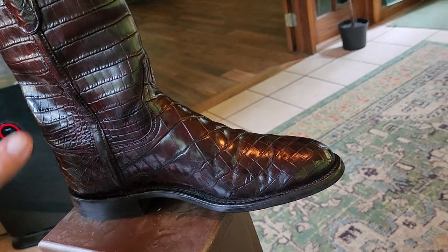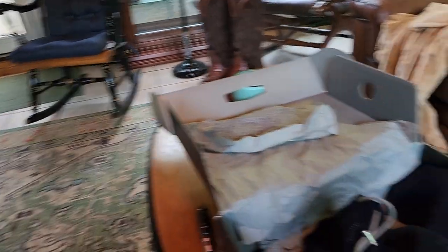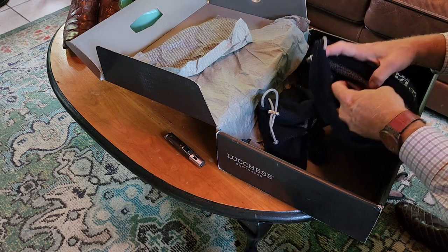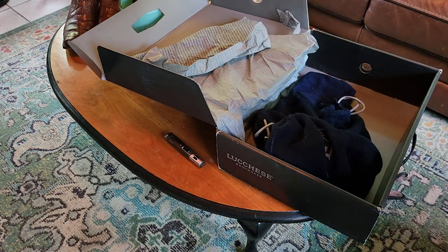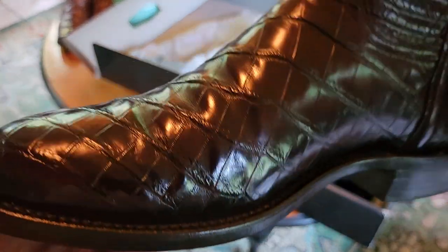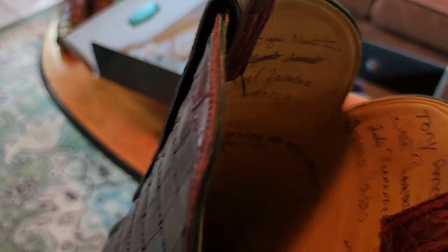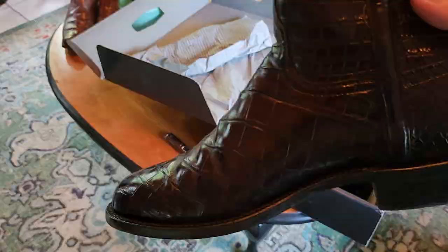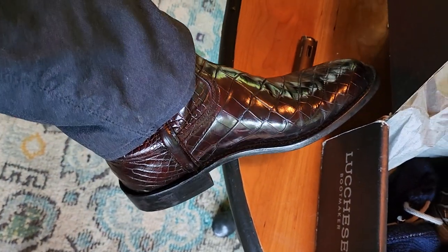Let's look at the other boot — this one has the signature on it. Second boot — just phenomenal. Look at that scaling. This one is signed by the boot makers themselves. One of them is Jose Ramirez. Let's try them on and see how they look on the feet.